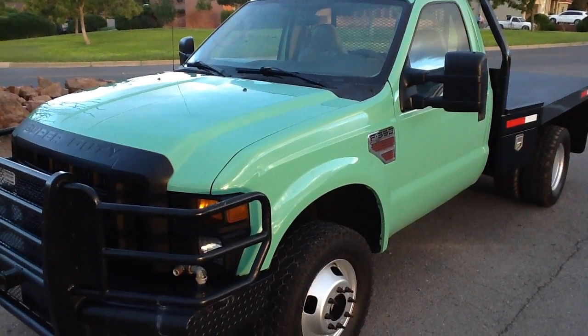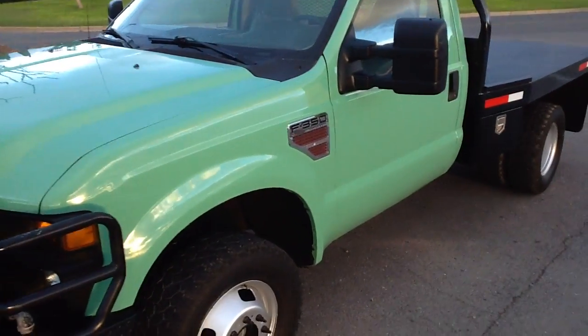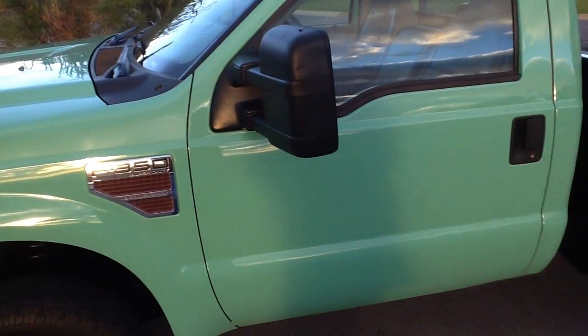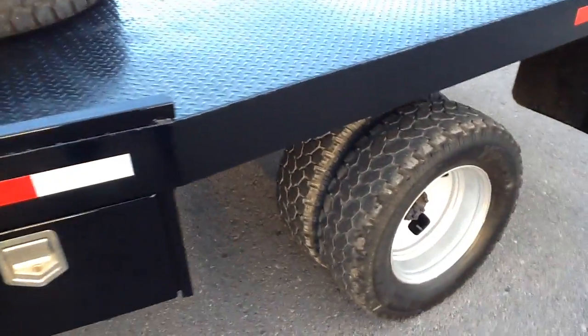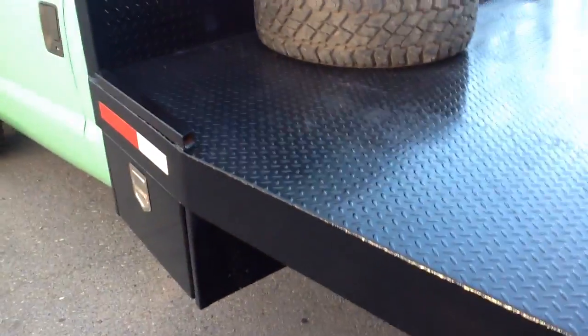Typically they do a great job of maintaining their vehicles and this was no exception. The body is in good shape. It's got some minor dings and scratches, but overall it's in very nice shape. The tires are in good shape — there's still plenty of life left in them.